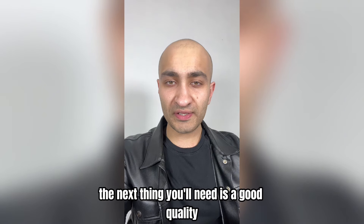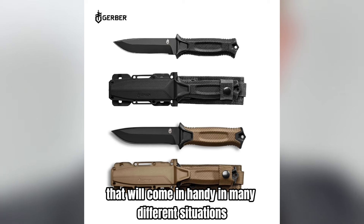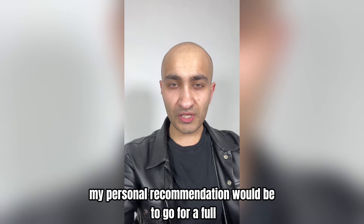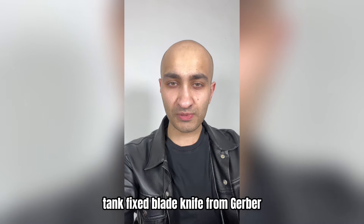The next thing you'll need is a good quality fixed blade knife. That'll come in handy in many different situations — useful for everything from self-defense to bushcraft. My personal recommendation would be to go for a full-tang fixed blade knife from Gerber.